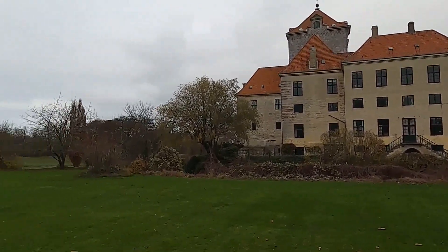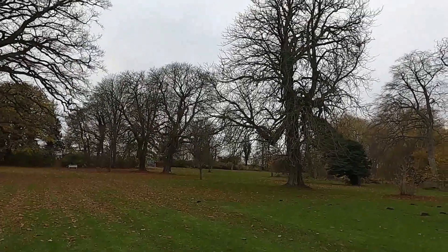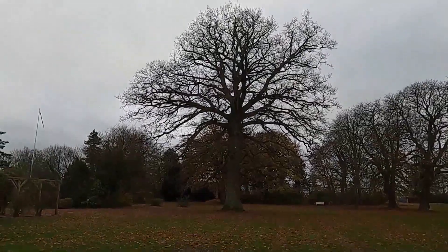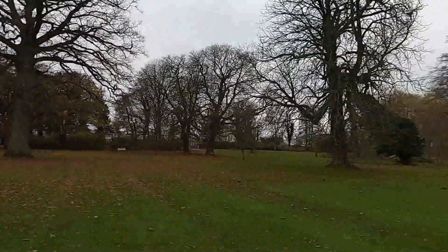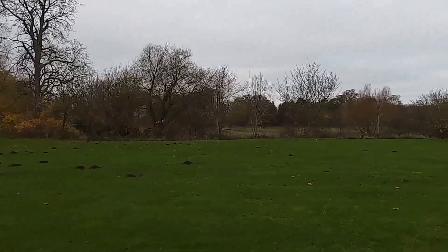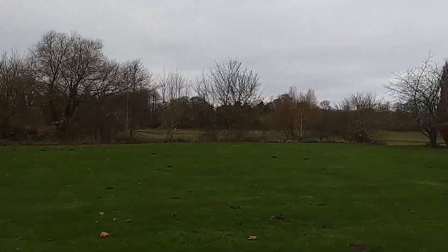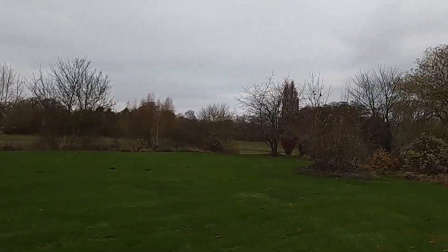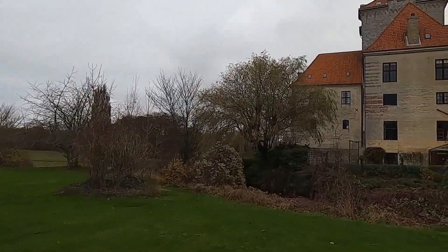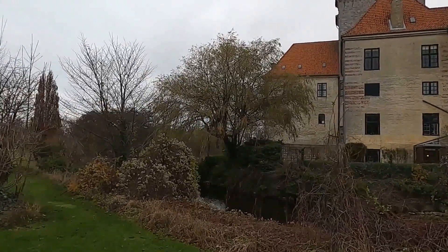A brief look around the park, which is quite nice with some very big old trees. It's late November — actually November 29th — so there's not much life in the trees. I'll walk a little bit closer to the castle so you can see that it is actually surrounded by a moat.